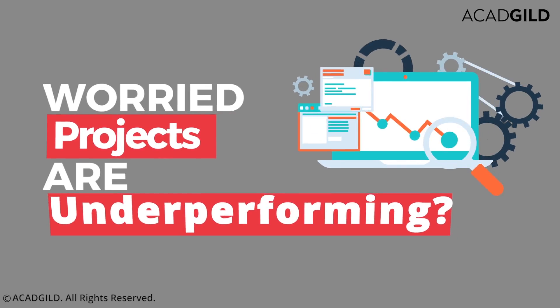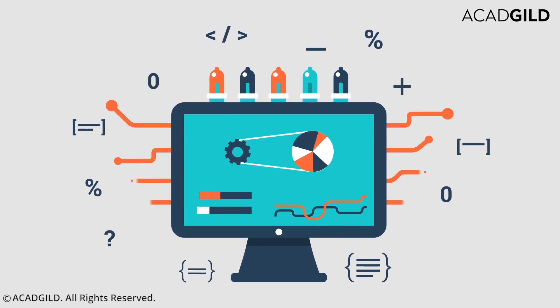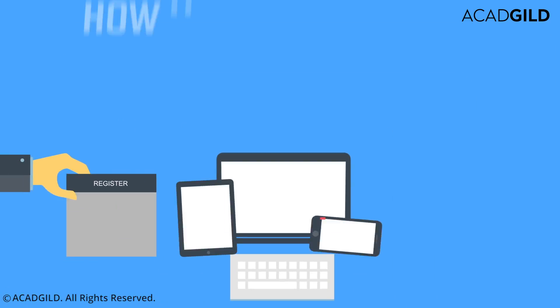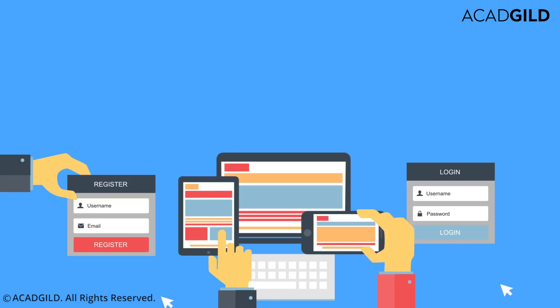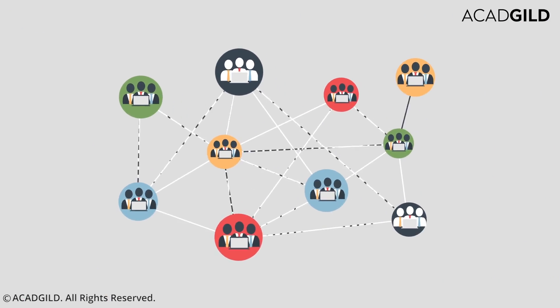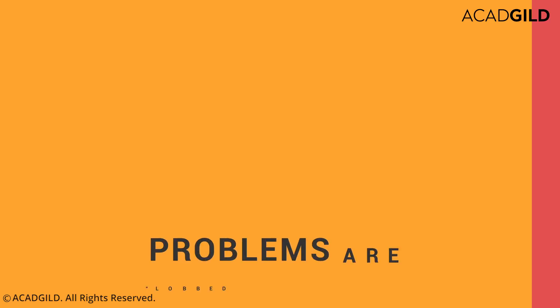Worried about projects that run late and end up underperforming? Not quite confident how the new software or features developed will perform in a live environment? Relax, you are not alone. Today, software delivery in IT firms is suffering from a lack of cross-departmental integration.